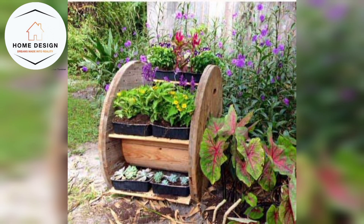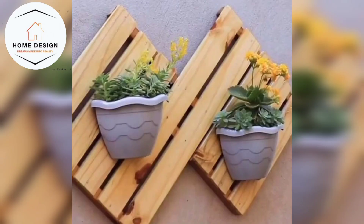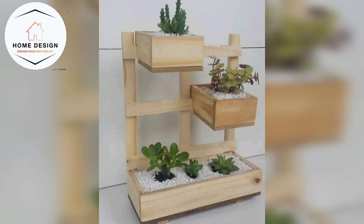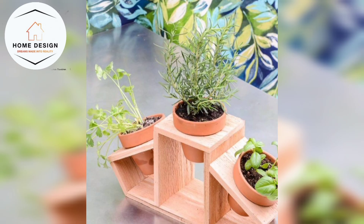If you like this video, please subscribe to my channel, share, and comment, because your comments are very valuable to me. Imagine breathtaking wooden sculptures as the centerpieces of your living room — they are sure to be conversation starters.